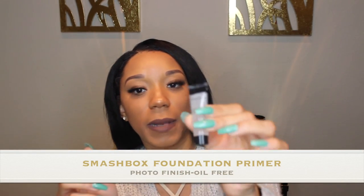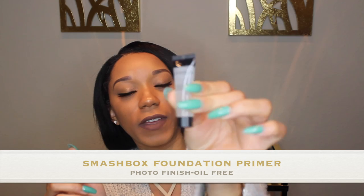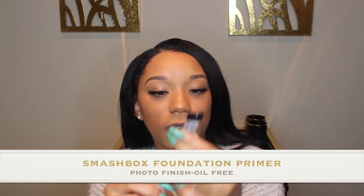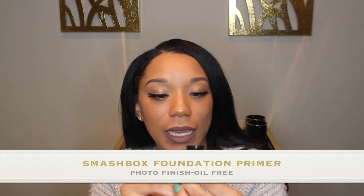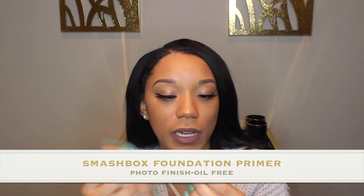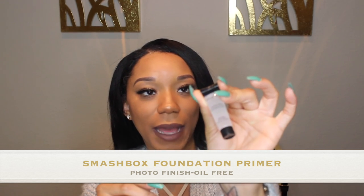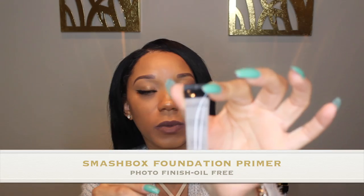I also have a travel size of the Smashbox Photo Finish Foundation Primer. I wanted to see if this would work — it says oil-free, but some stuff is kind of sticky, and since I do need matte I wanted to try it. I received this in my Ipsy swag bag as well, so I will be purchasing this too — it's really good. I just did about two drops on my T-zone, my forehead, and right in the center, and that worked really well.